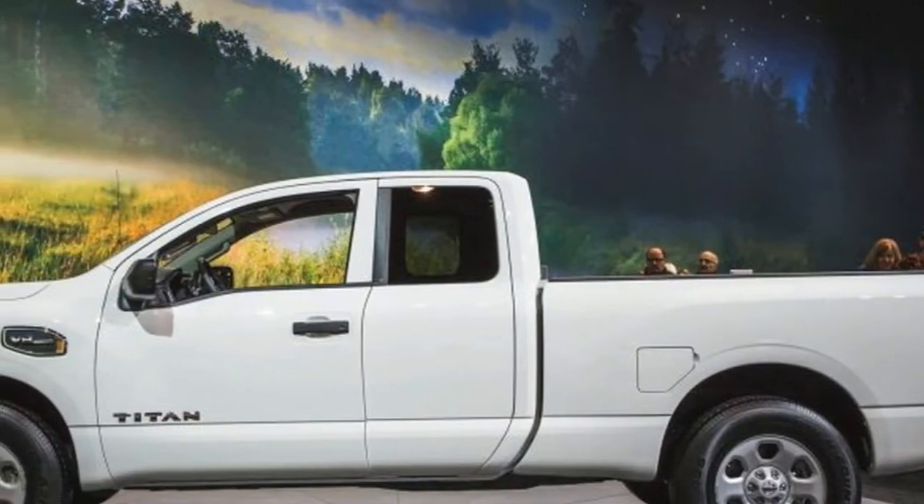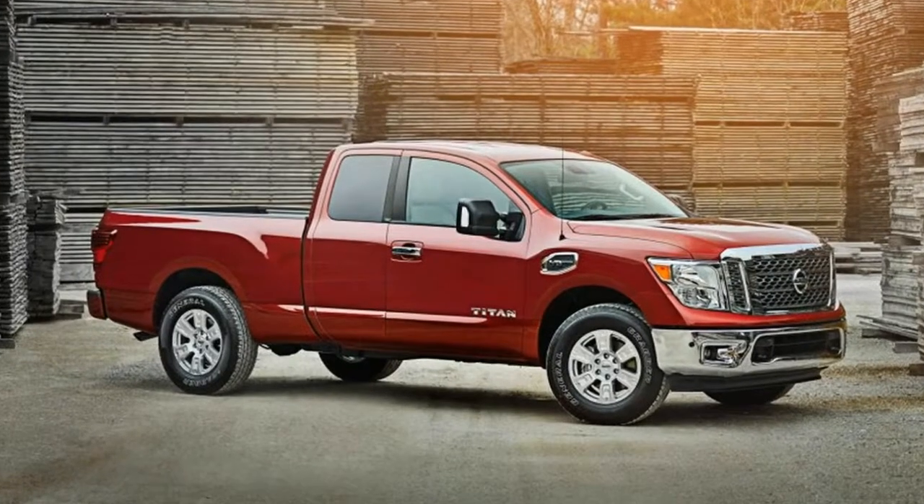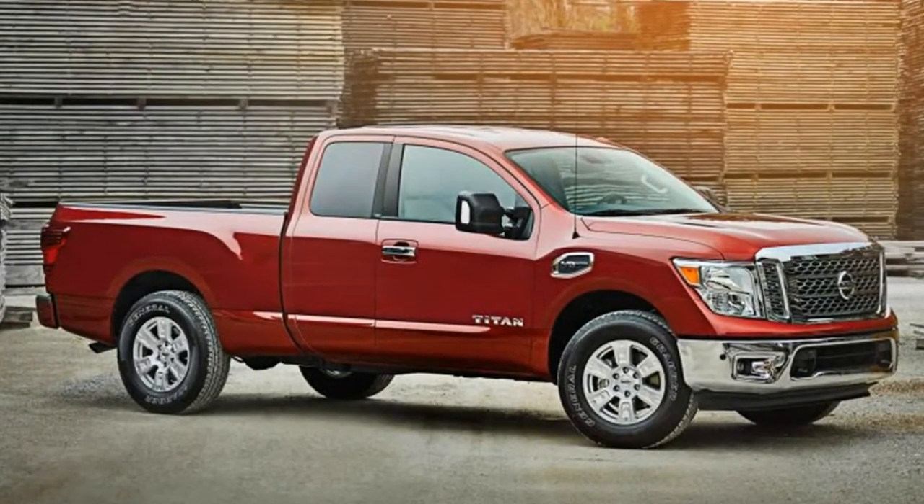To little surprise, Nissan unveiled a King Cab variant of its Titan and Titan XT pickup trucks at the Chicago Auto Show.